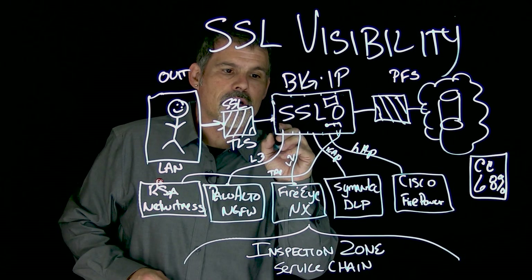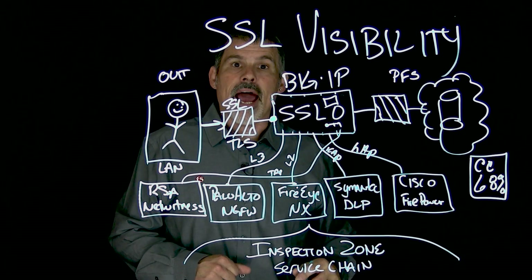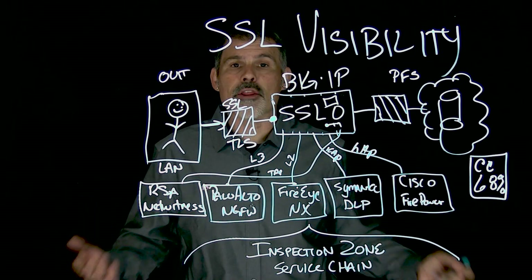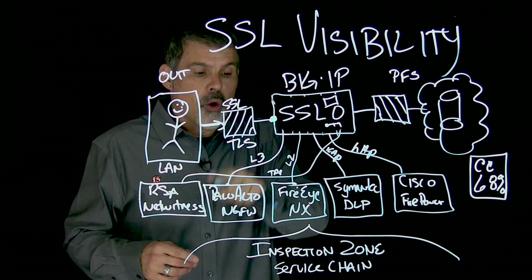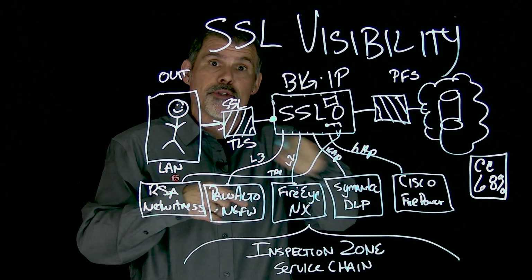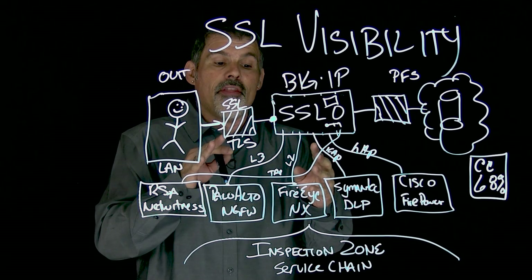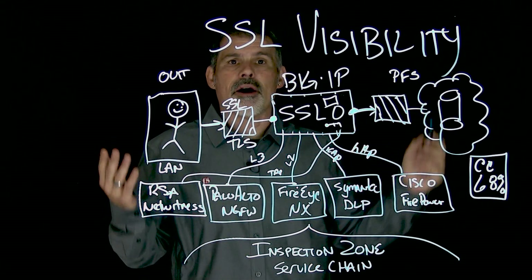Now on the way out, the traffic gets decrypted at SSL Orchestrator, and then in clear text it sends that traffic to each of the devices. The cool thing is you don't necessarily need to go one after the other after the other. Based on the policy you set up — policy-based traffic steering — you might send it to your Palo Alto Next Gen Firewall or your FireEye. Based on that, it cleans up whatever it needs to clean up, gets re-encrypted, and goes out on its merry way.